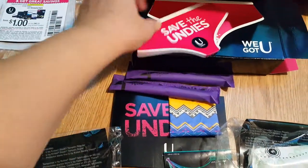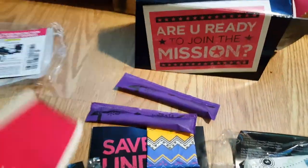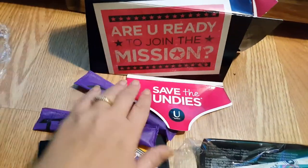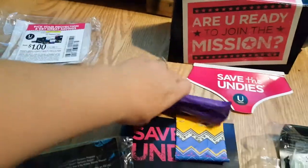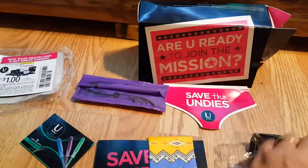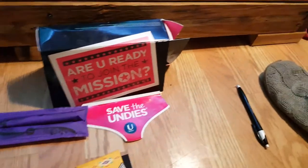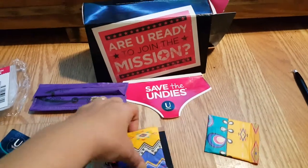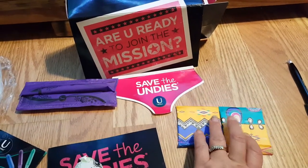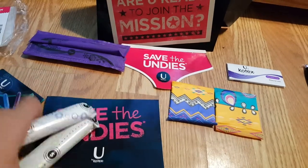What I got today in this little package is my Save the Undies sticker — that's the mission they wanted me to be ready for, the Save the Undies mission. Because lord knows we're all about protecting our panties, and we all have that one time of the month we can't avoid. Lord knows we wish we had a little something extra to help save our undies, and now Kotex has a Save the Undies mission to help us out with that.